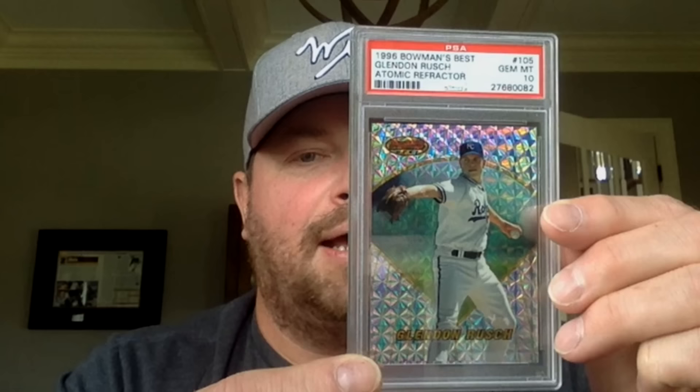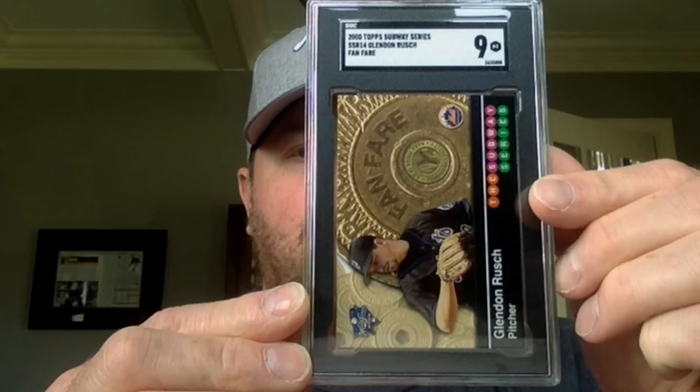My first Bowman — this one was pretty cool. I sent it into SGC and got a 10. I ripped through my whole stack of those I had stashed away hoping I could find a 10, and I did. Then this was the first ever Bowman's Best — the first PSA 10 I ever had of my own card. I think this one might be a population one because I don't think anybody was knocking down doors to get that one graded. This was the hardest to find out of any of them.